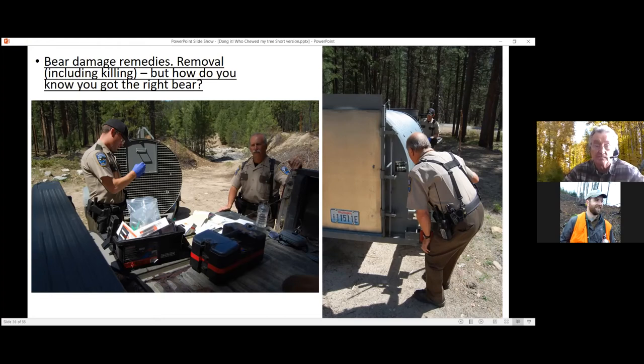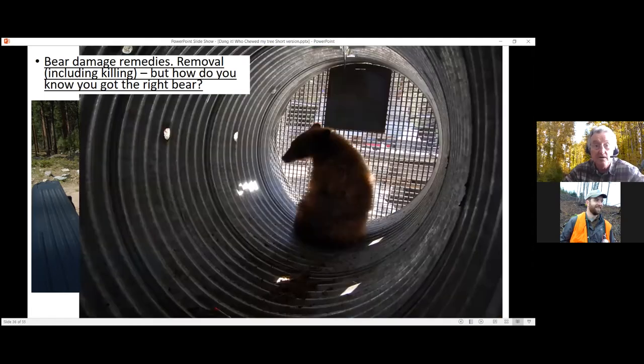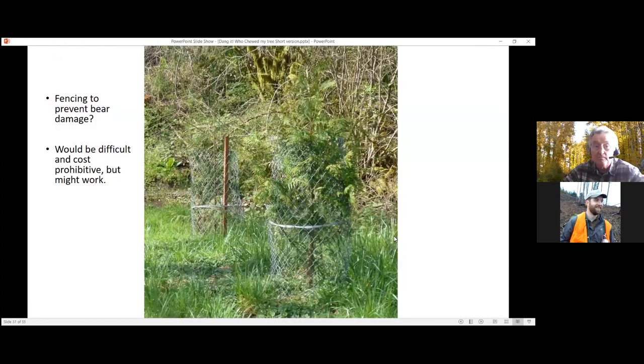WDFW will trap bears if they're a big problem — sometimes relocating them, sometimes euthanizing them. Unlike cougars, they do move bears sometimes. It varies depending on circumstance and location. A key challenge with lethal removal or relocation: you don't necessarily know you got the bear that was eating your trees. With bear damage, armoring with chain-link fence would be really hard to do at scale, so it's a genuinely gnarly situation.